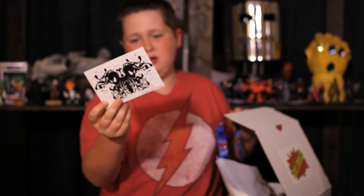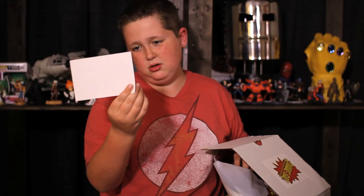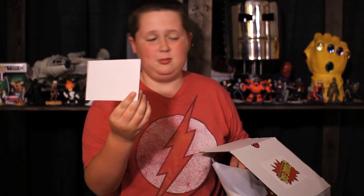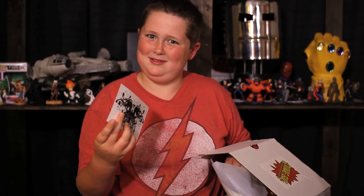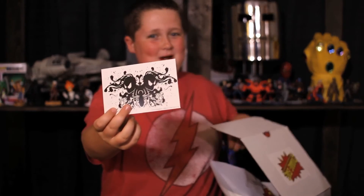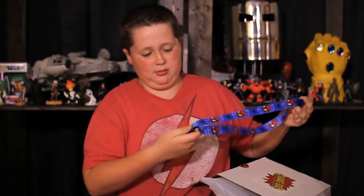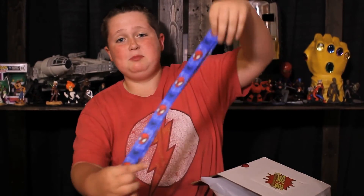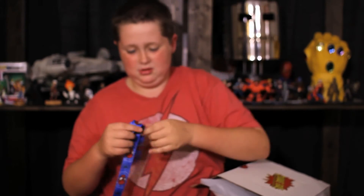Oh, is it a sticker? I could put it on yours and you'd never even notice. So yeah, that's really awesome — probably gonna put it on his. Oh, this is awesome — a really cool Spider-Man lanyard. This is really cool, this is awesome.